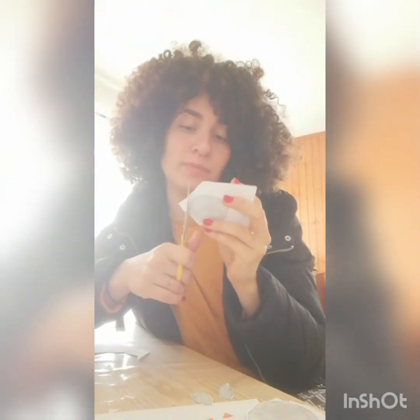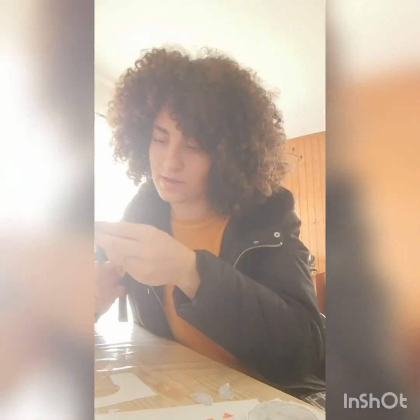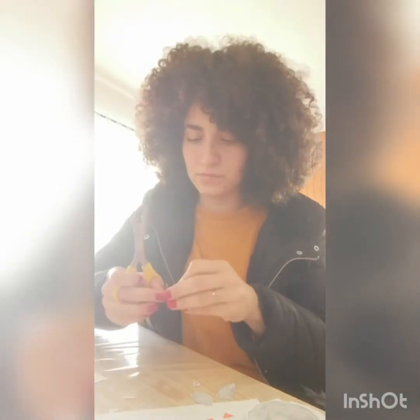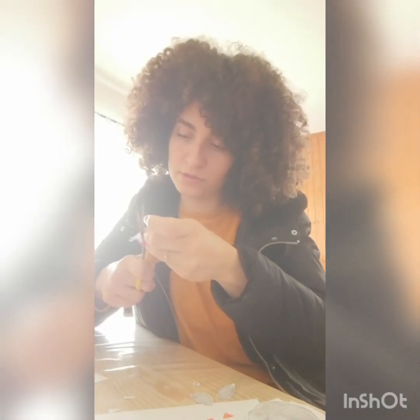And the belly — the belly was supposed to be white but it got colored black, so you can do however you want. You can keep the belly white or color it with different colors. Here I have the belly, and the eyes. Let me cut the eyes — one and two. For this activity you need a little bit of glue because we're going to glue all the pieces of our penguin together.